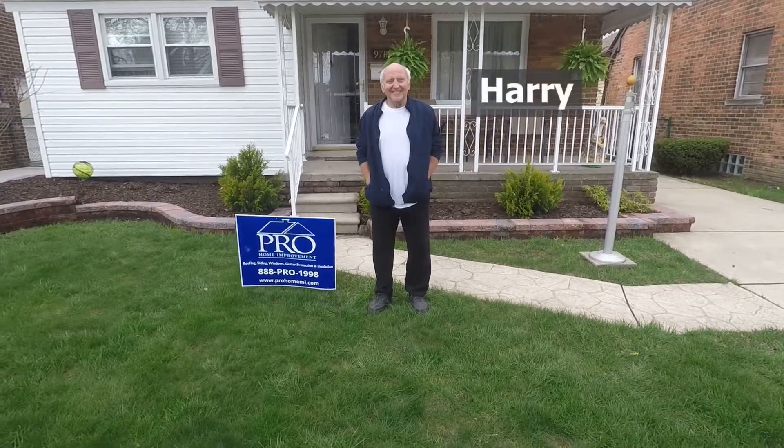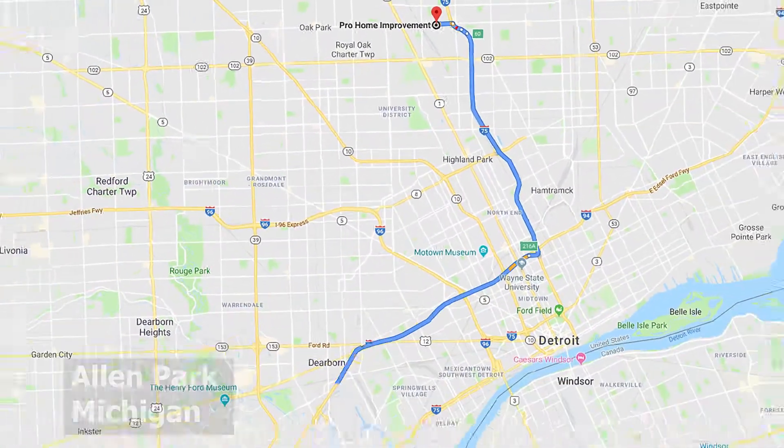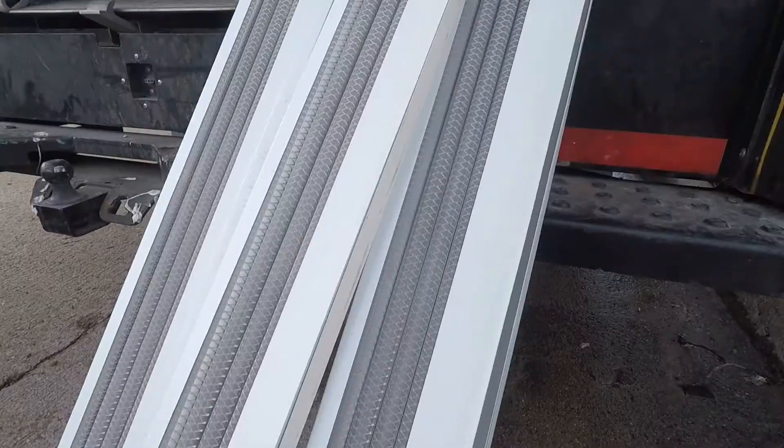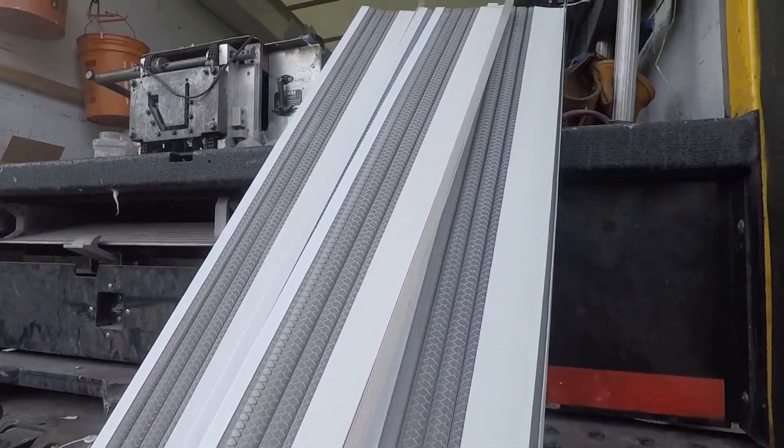Hi, I'm Harry from Allen Park, and Pro Home Improvement did a great job on my home. They installed Pro Filter Gutter Protection.